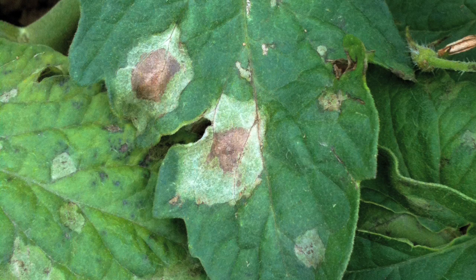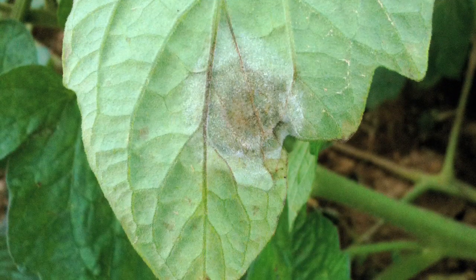Symptoms develop on the leaves, the stems, the fruit, and the tubers. On the leaves, you get a pale green to brown lesion that's surrounded by a pale green, water-soaked halo. On the underside of the leaf, when you flip it over, you'll start to see some white sporulation, which is the actual fungus.